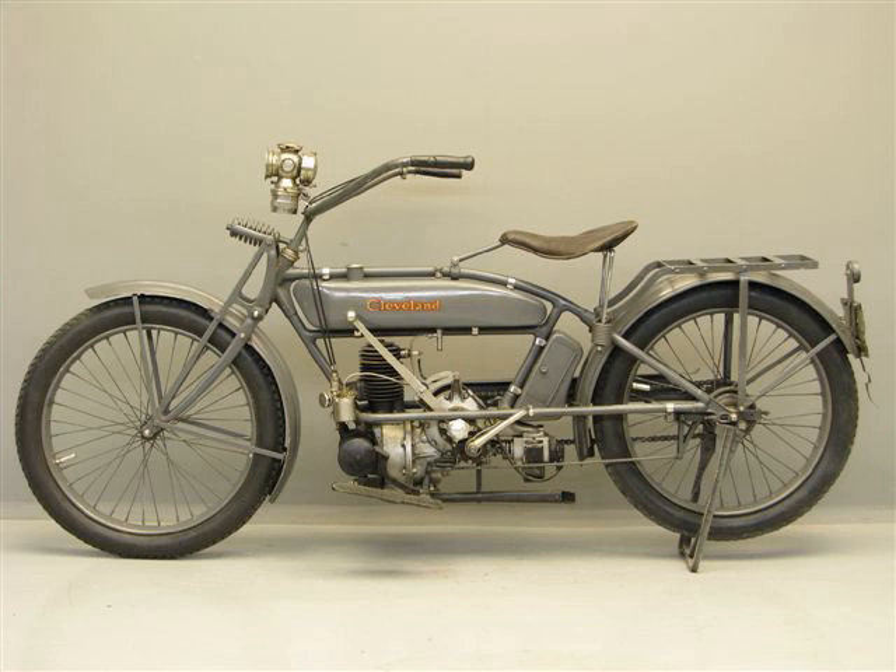By 1928 Cleveland had financial problems. That year, the company offered itself for sale to Harley-Davidson. Harley-Davidson considered the offer, as Cleveland's new four-cylinder motorcycles offered a ready-made competitor to Indians' Ace-based fours, but rejected it in favor of developing their own four.